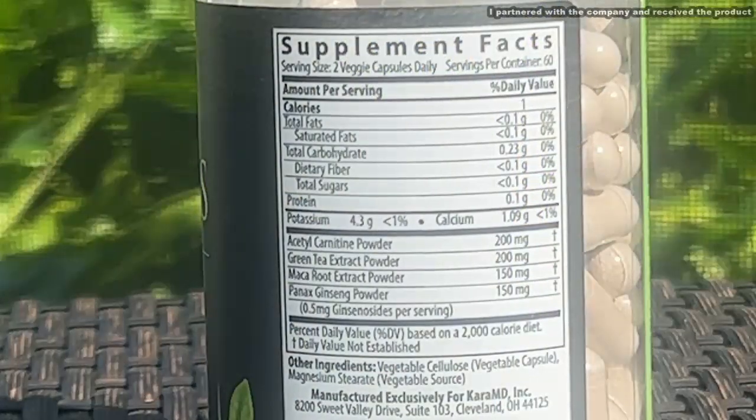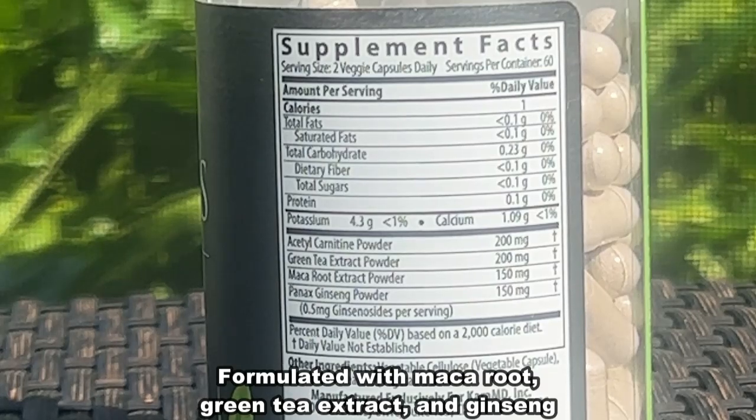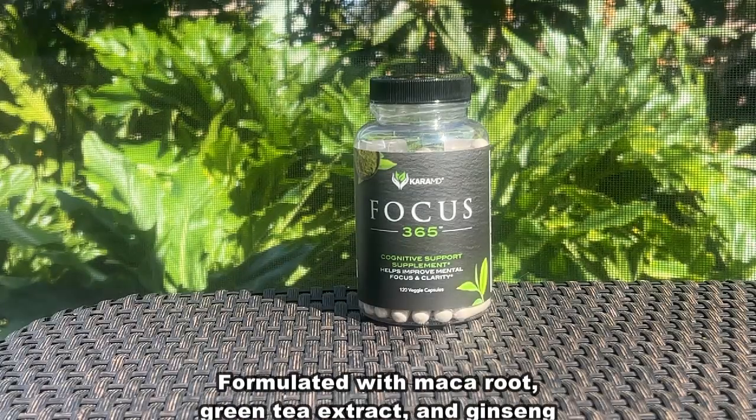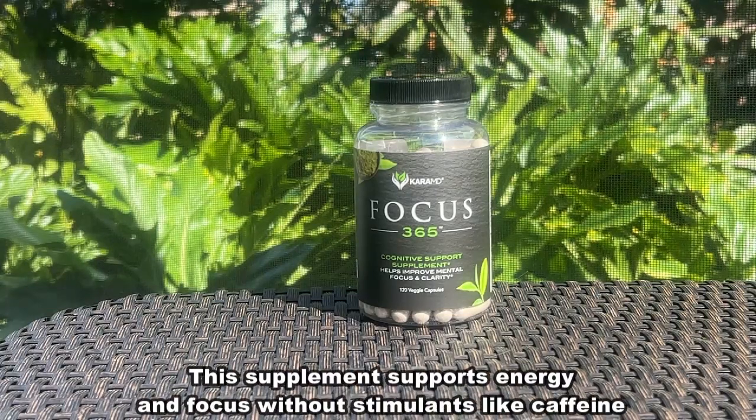Now it's got green tea extract, maca root extract, ginseng, and of course carnitine powder. These are all things that they've been using for thousands of years to help with your focus, and it's a very easy to take supplement — vegetable-based capsules.